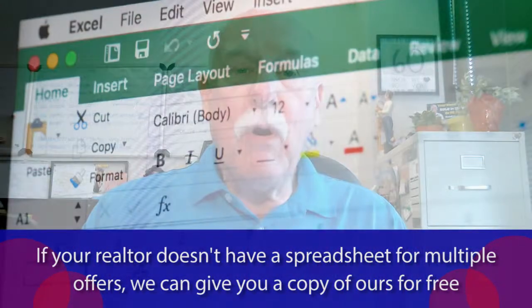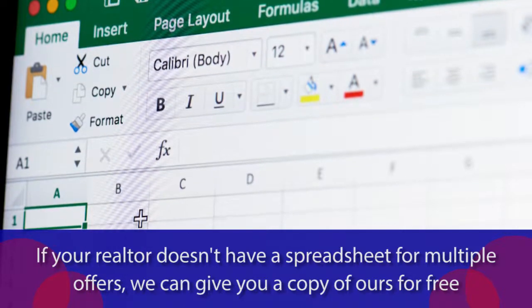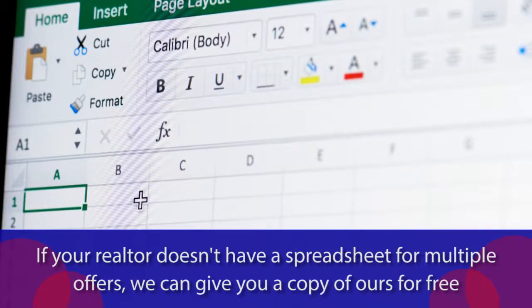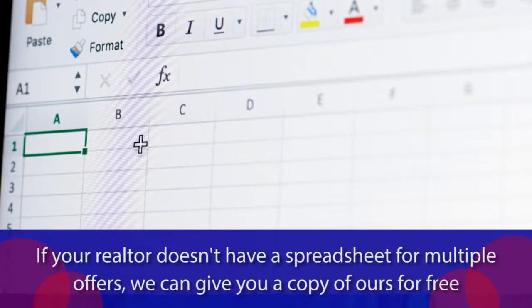Those are the kinds of things your realtor should know. If they do not have a spreadsheet, we already have one developed especially for multiple offers — you are welcome to contact me, there is no fee, and I will send you a copy to give to your realtor. There are multiple offers going on out there because inventory is so small, and while it's nice to get multiple offers as a seller, you need to look into the details of each and every one to make sure you're getting the best scenario. It's not always about the best price.